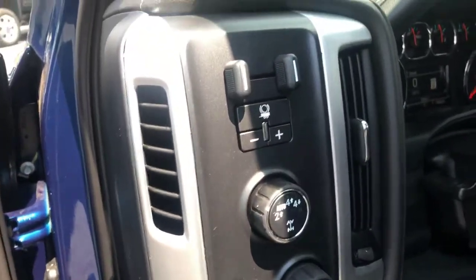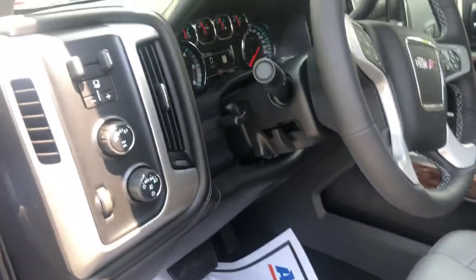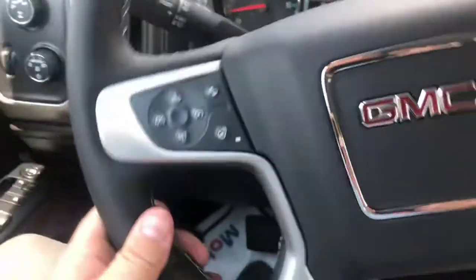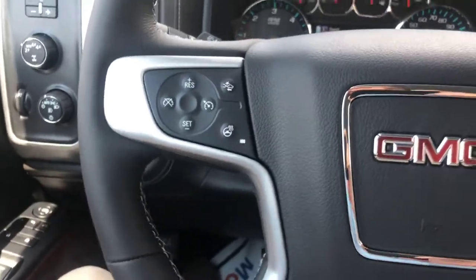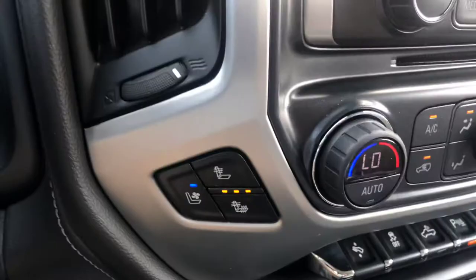Now this one does have the integrated trailer braking for you — the other one did not. This one also has the forward collision alert, the hands-free calling, and another look at the heated ventilated seating.